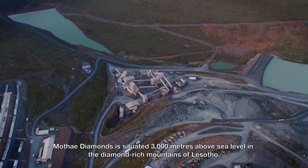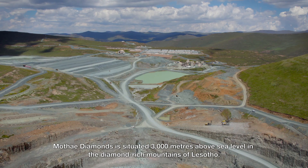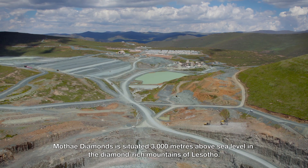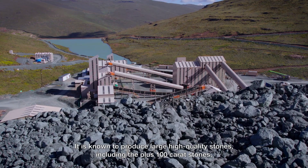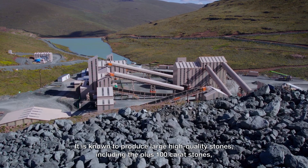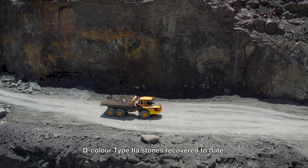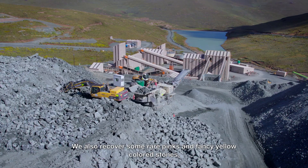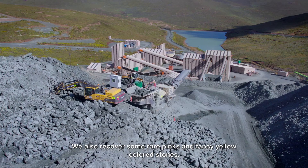Motai Diamonds is situated 3,000 meters above sea level in the diamond-rich Maluti Mountains of Lesotho. It is known to produce large, high-quality stones, including plus-hundred-carat D-colour type IIA stones recovered to date. We also recover some rare pinks and fancy yellow-coloured stones.